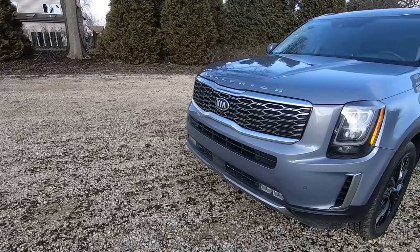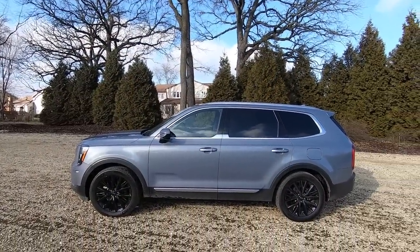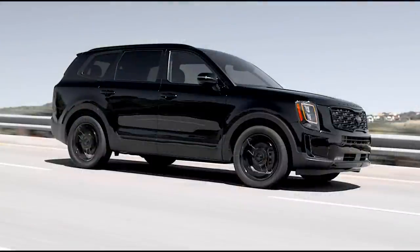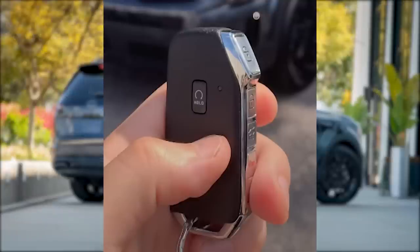Since the Kia Telluride debuted in 2020, Kia didn't make a whole lot of changes for 2021. The biggest change is the addition of the Nightfall Edition package that can be added on to the EX and SX trims. The Nightfall Edition package gives the Telluride a blacked out look — there's a special blacked out grille, gloss black roof rails, door and window trims, skid plate and badging. In addition, the exclusive 20-inch wheels are also black, and the same with the headlight and fog light bezels. The other change for 2021 is the addition of a button on the key fob for remote start.